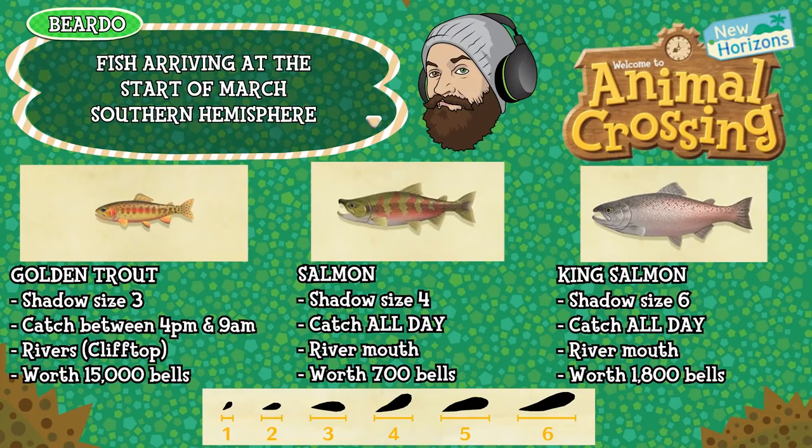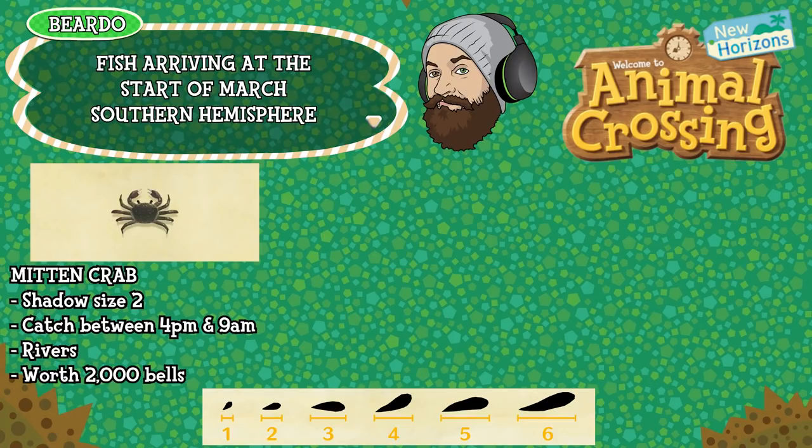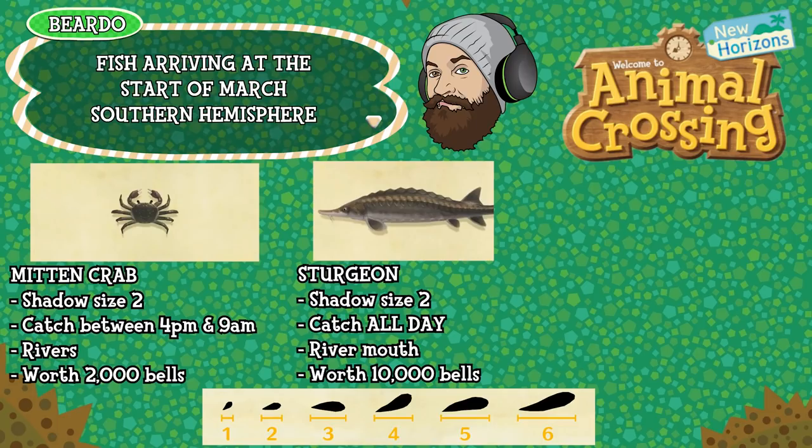The king salmon is shadow size six, can be caught all day long, again found in those river mouths and is worth 1,800 bells. The mitten crab is a shadow size two, can be caught between 4pm and 9am, found in rivers and is worth 2,000 bells. The sturgeon is a shadow size two, can be caught all day long, found in those river mouths and is worth 10,000 bells. That's all the fish coming to the southern hemisphere — let's have a look at the bugs.